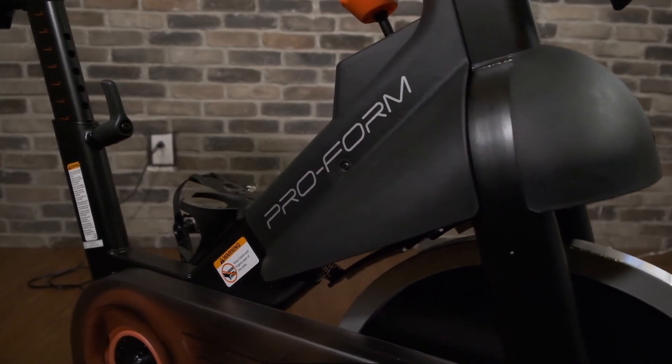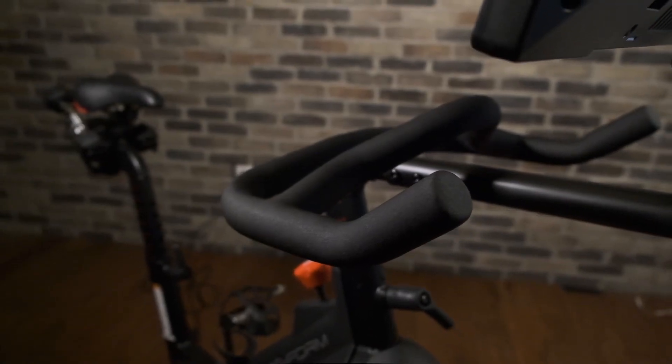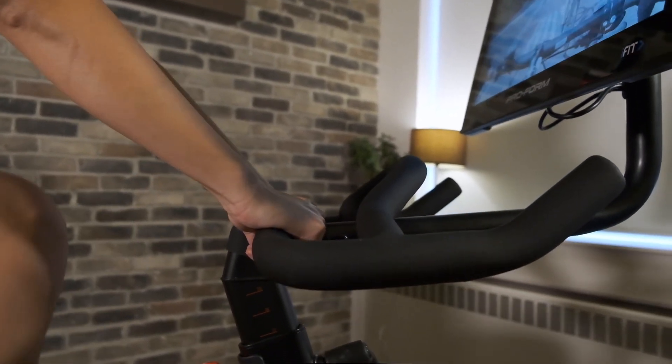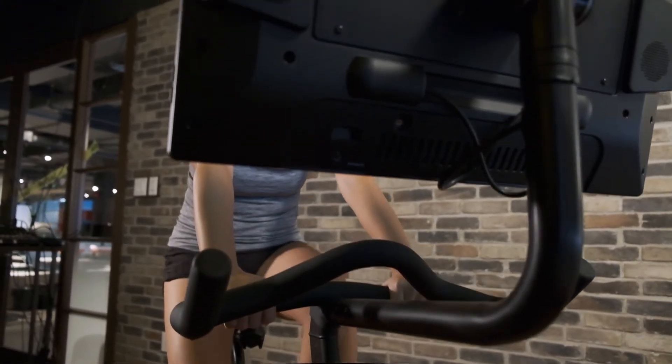After spending some time on the Pro22, we can comfortably say that the bike doesn't feel flimsy. However, if you're a heavier rider, we can see there being a bit more movement in the bars and screen when pushing yourself at higher resistance levels. This bike also fails to include heart rate monitoring capability while several of its competitors do. That said, users can purchase the SmartBeat forearm heart rate monitor separately, and it can provide continuous heart rate readings on the screen as you work out.